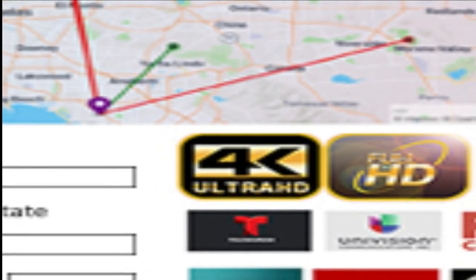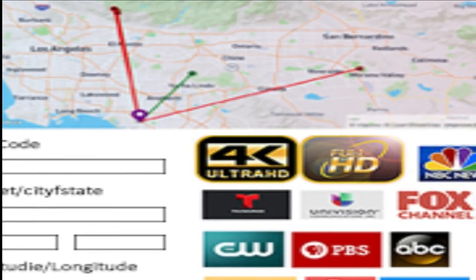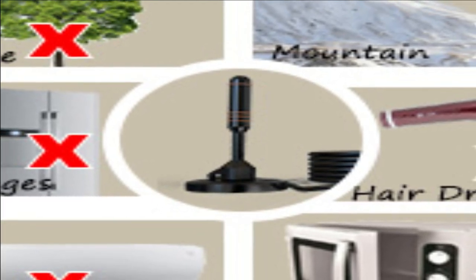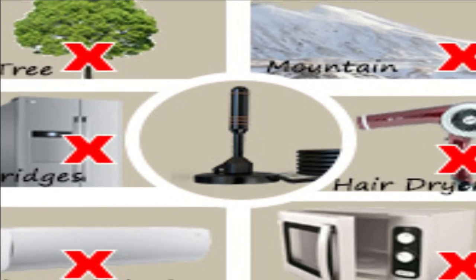Please find available channels in your area before buying this antenna. You can use DTV.gov/maps to find broadcast towers in your area, or TV Fool to check signal strength and broadcast towers around you. Avoid interference sources such as air conditioners, refrigerators, hair dryers, and microwave ovens, as they can affect the TV antenna's signal. Please keep the antenna away from these devices when using it.